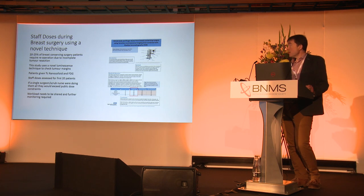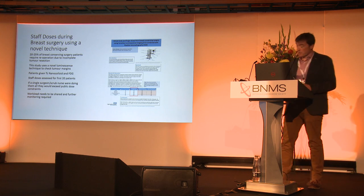However, while they were trialling this machine, they also looked at the staff doses, which are very important, for 20 patients, and concluded that if a single surgeon or scrub nurse were doing them all, they would exceed public dose constraints. So that is definitely something we should be thinking about when doing trials. They conclude the workload needs to be shared and further monitoring is required, which I would agree with.